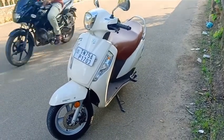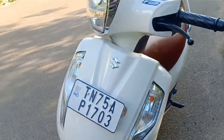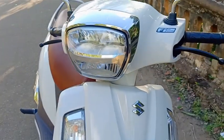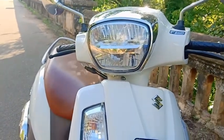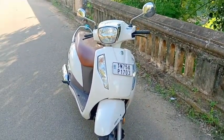So guys, this is the front brake system — if you want to apply it, it will be correct. The front design is super. The headlight is LED — the headlamp bulb LED is super.